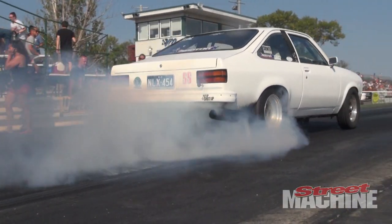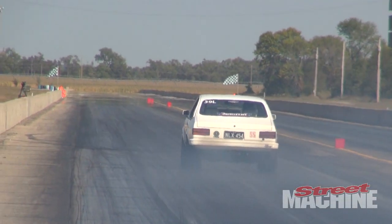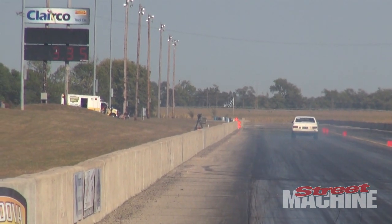Brian and Diane Jensen are back with their hatchback Tirana. That thing's got a big block and it runs consistent nine second quarters. They've finished top three twice in their class and they're looking to pick up a third trophy this year.